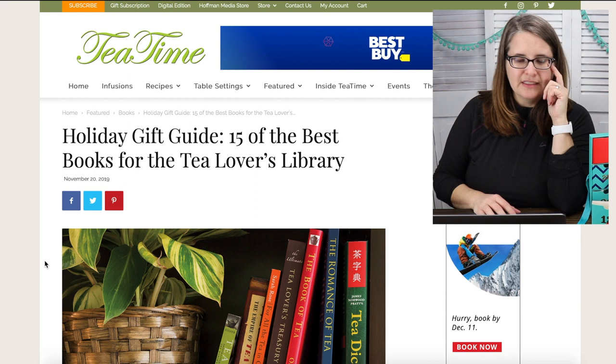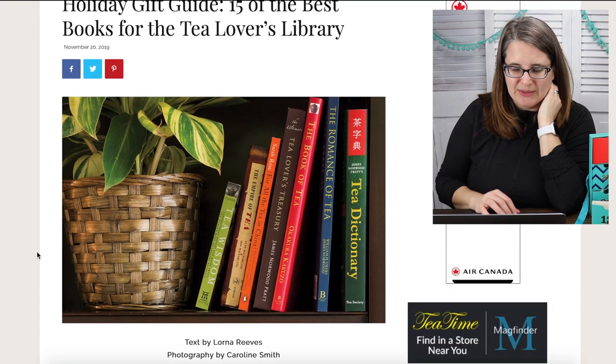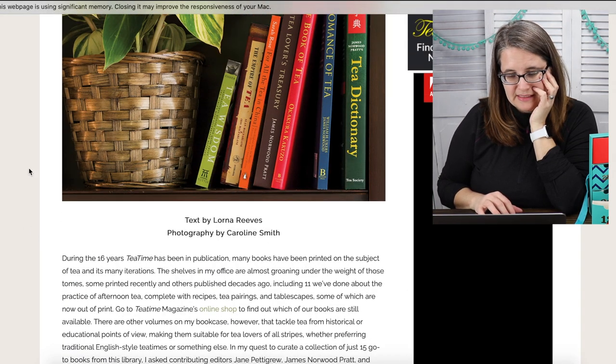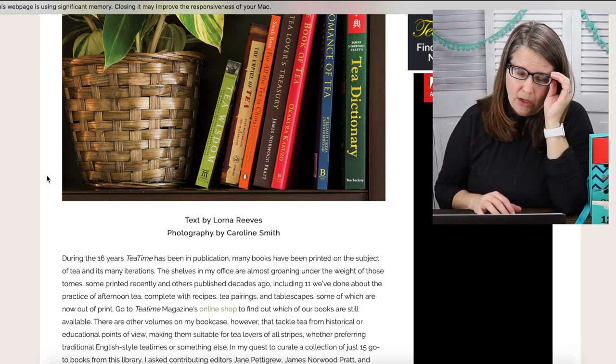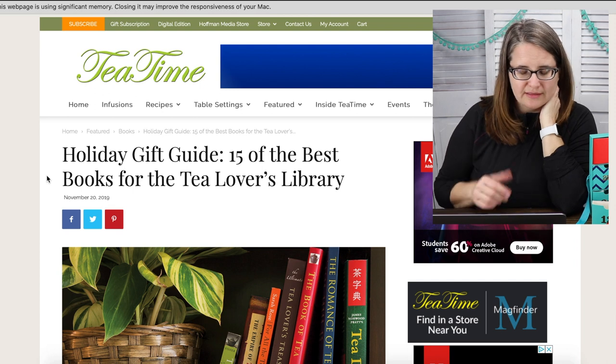It might give me an idea of what I would love to have. And that way, when somebody asks you what you would like, you could reference your Pinterest wish book — that's what I do. Or something that you want to grab for yourself, because you got to be kind to yourself and give yourself a gift. So the first one up here is Tea Time Magazine's Holiday Gift Guide — 15 of the best books for the tea lover's library. Like, there's actually books out on tea. The tea dictionary personally sounds very interesting to me, and Nicole has a book out as well. I'm going to leave all the links to the guides down below.